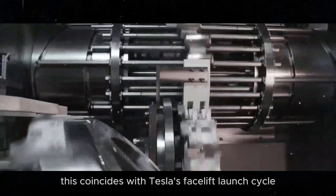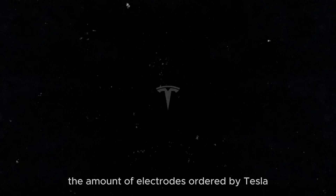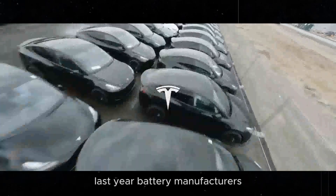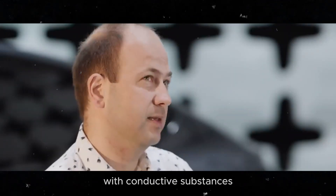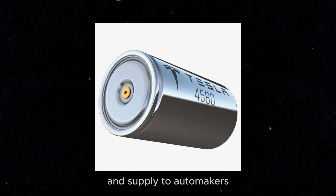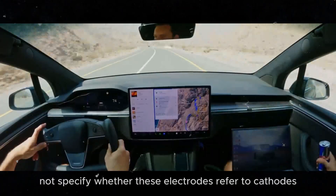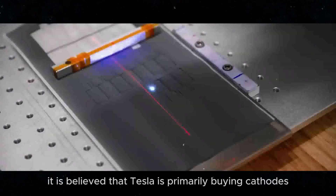This coincides with Tesla's facelift launch cycle and aligns well with the imminent release of the Model Y Juniper. The amount of electrodes ordered by Tesla is estimated to be installed in 1.3 to 1.4 million electric vehicles, representing about 70% of Tesla's total production last year. Battery manufacturers typically combine anode and cathode materials with conductive substances and binders to produce electrodes. Although the article does not specify whether these electrodes refer to cathodes, anodes, or both, it is believed that Tesla is primarily buying cathodes.